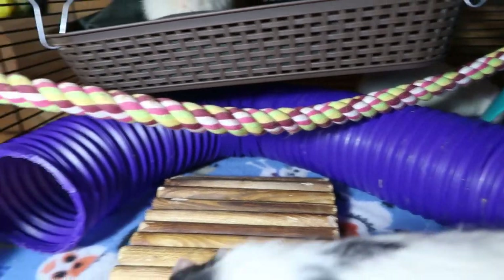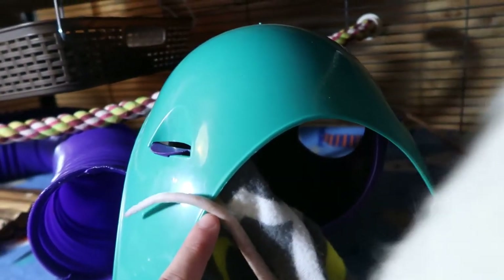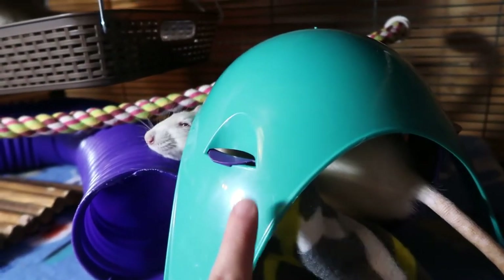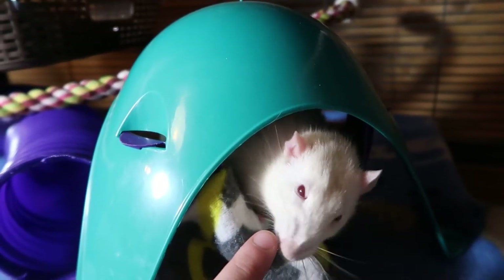He's going to lick my finger. I do have a purple — I don't even know what you call those, but they're bendy tubes, fun tunnels. I have two of these, so there's one up here. This is a space pod, critter pod — I forget what they're called, but they love them. Sometimes all three of them will be squished in there, though I have five rats total.